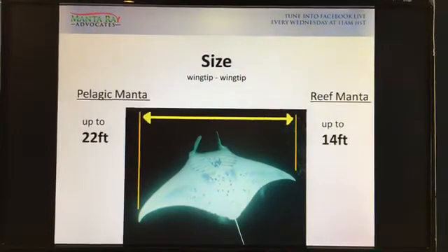Size. I wanted to show you how the measurement is done — we go wingtip to wingtip. Some people say fin tip to fin tip, but I like wingtip to wingtip because my last name is Wing. A grown-up pelagic manta ray is up to 22 feet — about seven meters for our metric-thinking people. And reef mantas — we believe Big Bertha is about 12 to 14 feet, which is about five meters.